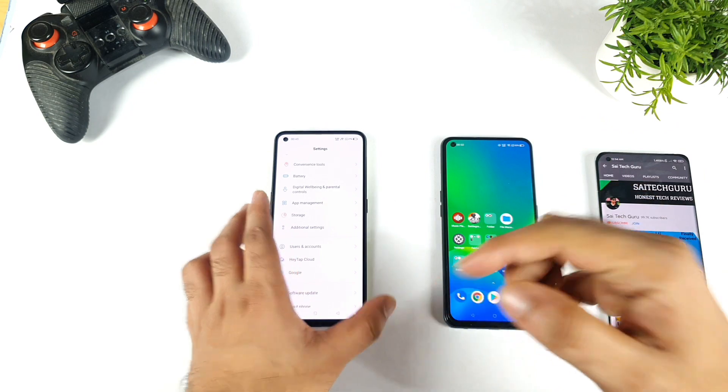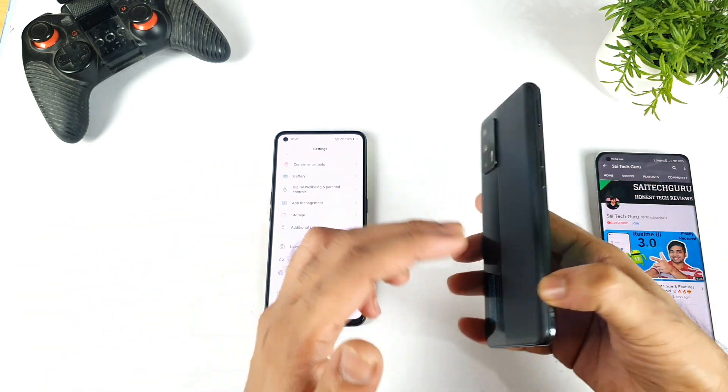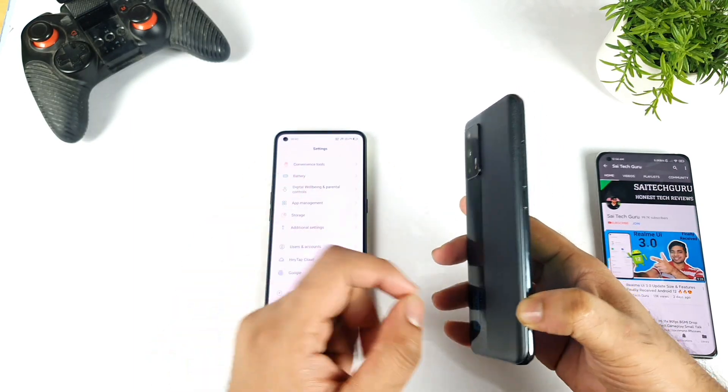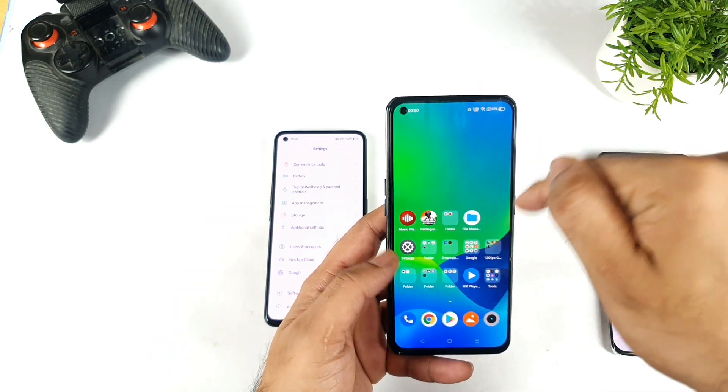Let me know in the comment section below friends, what are your thoughts — and don't get me wrong, even the Realme X7 Max also has got really good powerful haptic feedback. That's also a fantastic thing.